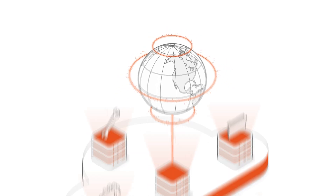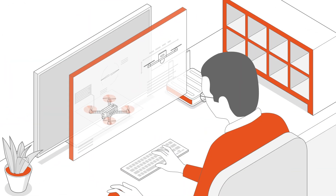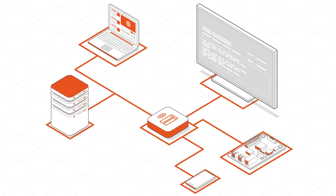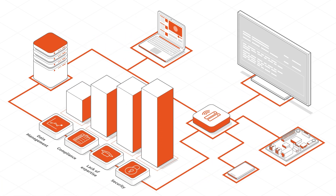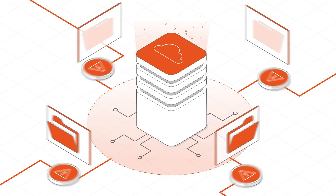Our world runs on the cloud, driving innovation, business growth, and data management in this digital age. Security has been cited as a top challenge by IT professionals, as 82% of breaches target cloud-stored data.